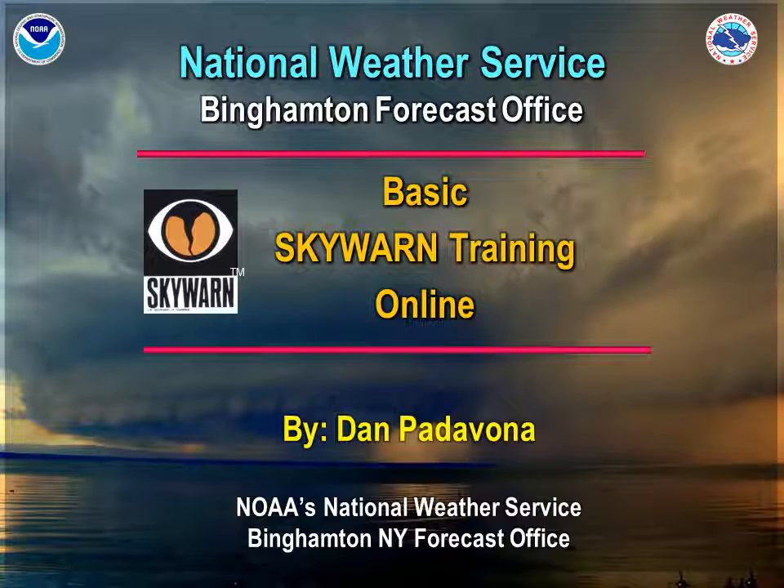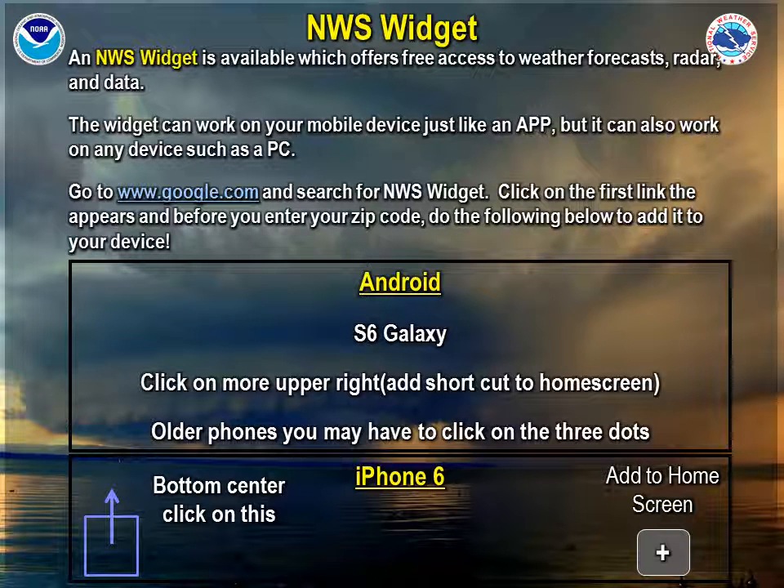Keep in mind that this Skywarn training is divided into three separate videos. If you're interested in free National Weather Service data sent directly to your phone or to your computer, you can get the NWS widget for free. Go to google.com and search for NWS widgets. This widget will work with Android, Galaxy, and iPhones, as well as your computer.